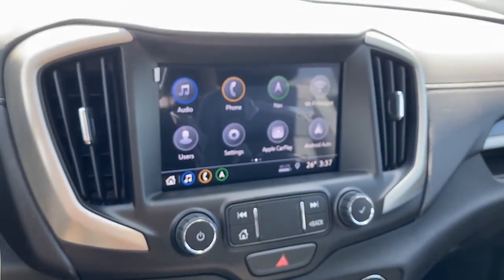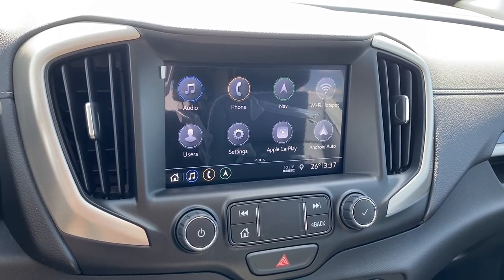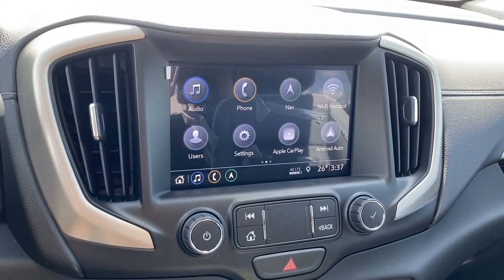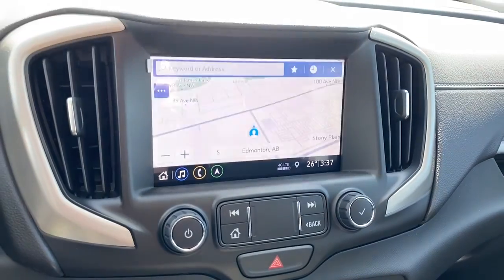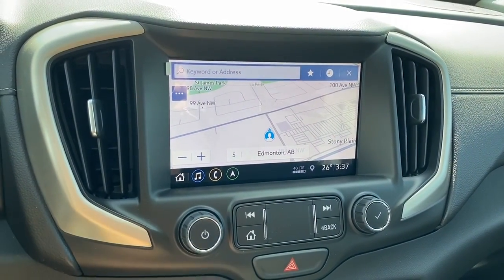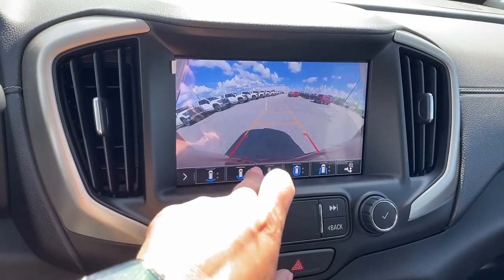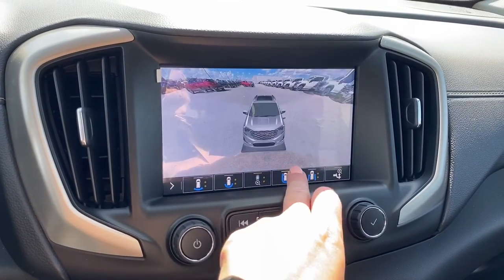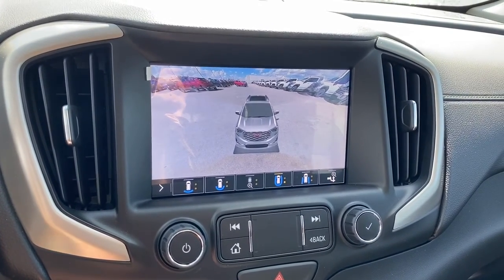Here we have GMC's infotainment center with Apple CarPlay and Android Auto. This screen displays the outside temperature and the time. It's also equipped with navigation and it doubles as our backup camera. We've got various camera views, and we're able to change the view by pushing the buttons located at the bottom of the screen.